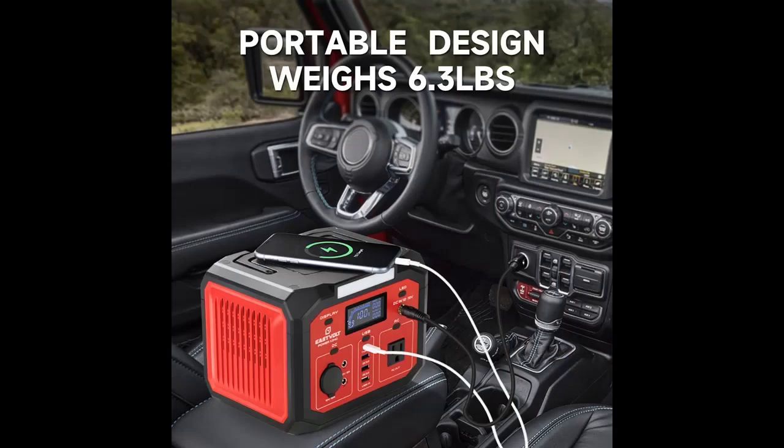Why You Choose Eastvolt Portable Power Station 240 Watt? Next, we introduce some reasons why you should choose it.